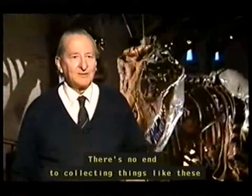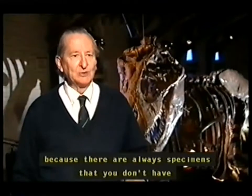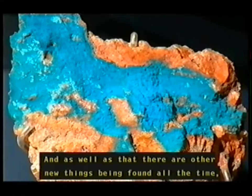There's no end to collecting things like these, because there are always specimens that you don't have and you would like to get, and as well as that there are new things being found all the time which you must have.